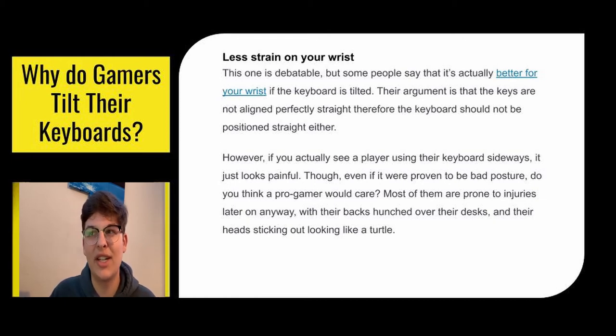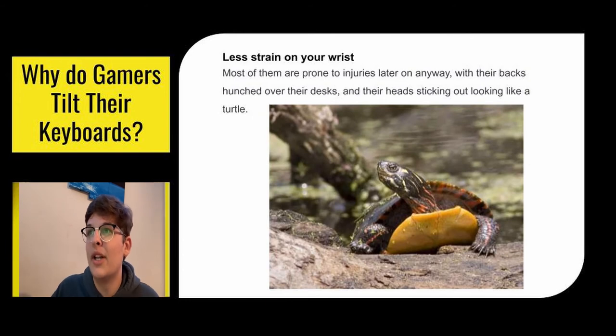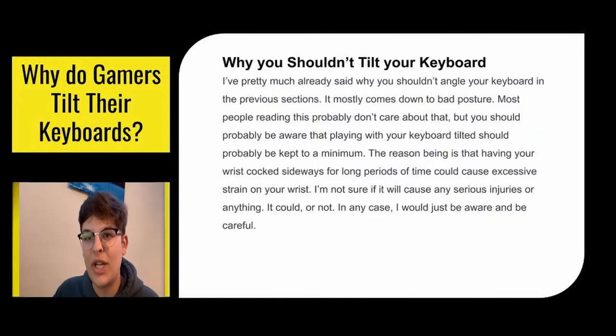A lot of people say it's better for your wrist if the keyboard is tilted — the argument being that the keys are not aligned perfectly straight, therefore the keyboard shouldn't be positioned straight either. But if you see a player using the keyboard sideways, it kind of looks painful. Even if it were proven to be bad posture, do you think a pro gamer would care? Most of them are prone to injuries later on because they're hunched over at their desk. But if you're a casual gamer just trying to up your game a little bit for fun, it might be a good idea to tilt your keyboard — but use it with caution.